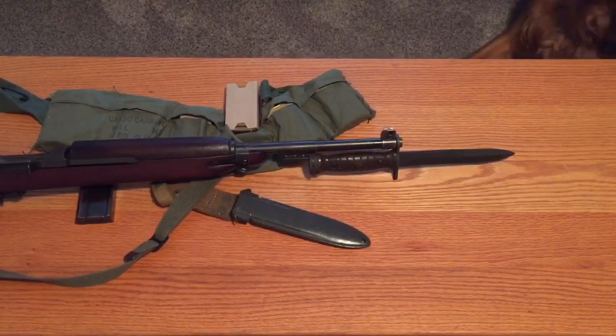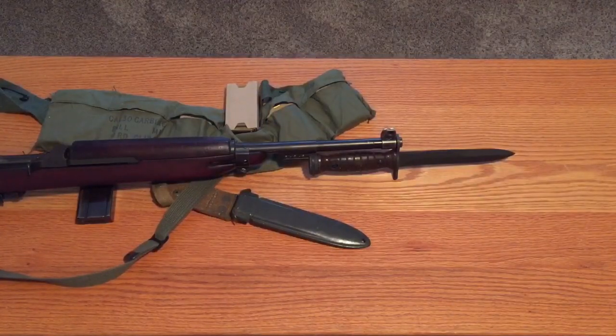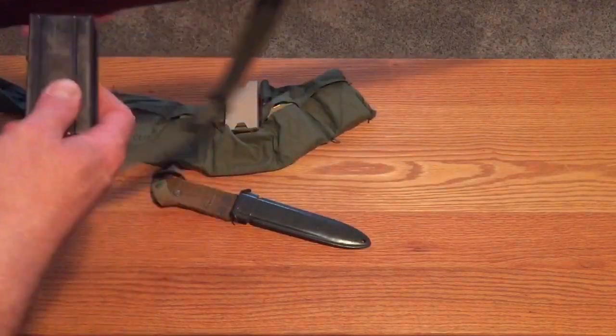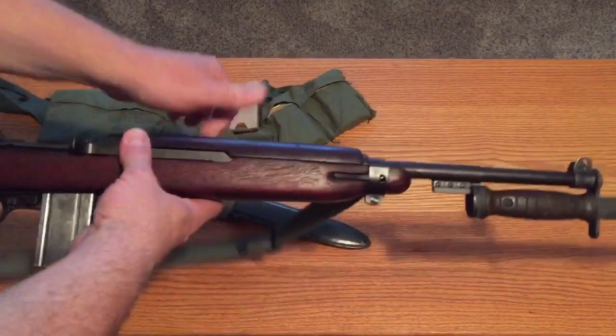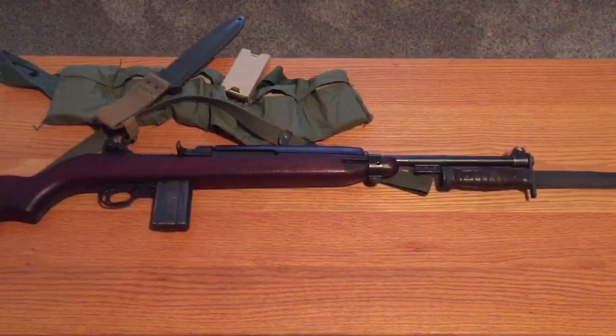So anyways, that's what you can get for $40 for an M1 carbine bayonet. I think it's well worth the money — much better than spending hundreds of dollars on something like this. I'll put it in with the magazine so you can get a look at the rifle with the magazine and the bayonet.